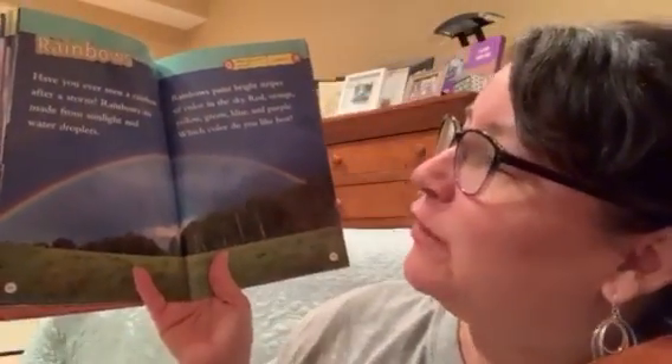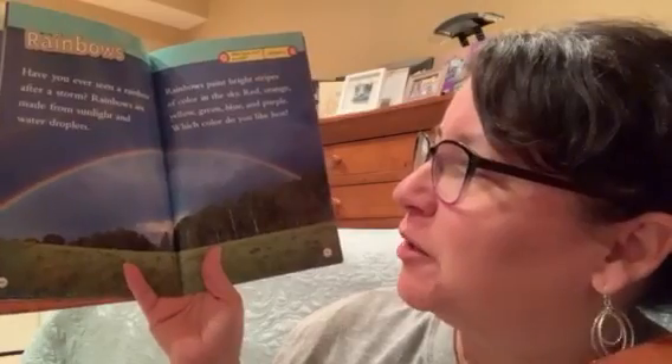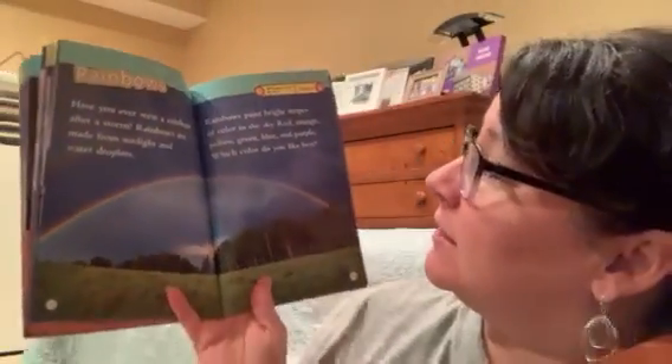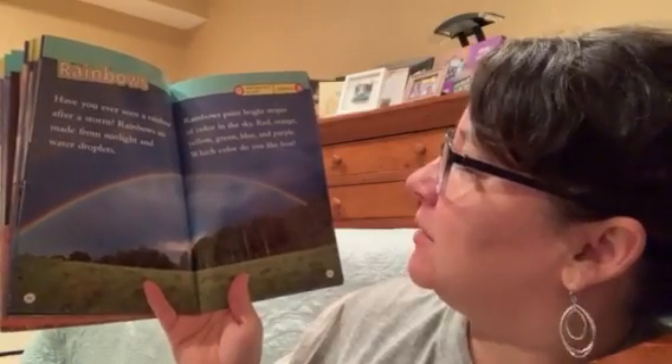Rainbows. Have you ever seen a rainbow after a storm? Rainbows are made from sunlight and water droplets. Rainbows paint bright stripes of color in the sky.